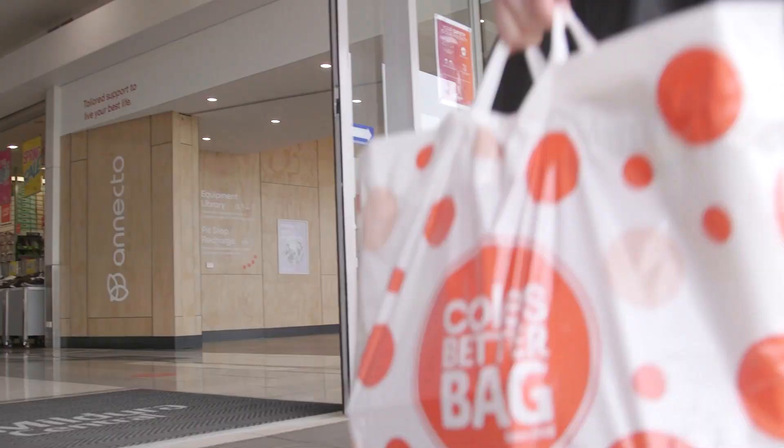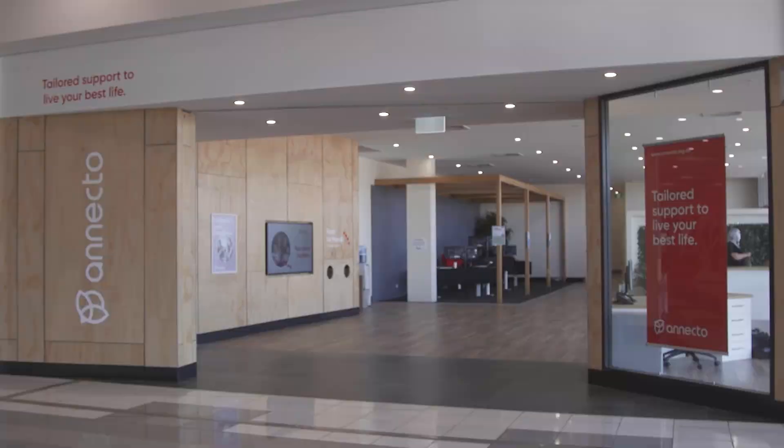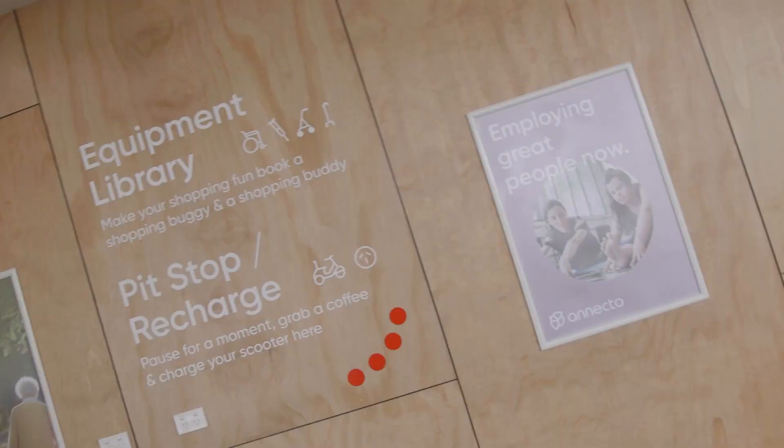Moving into this location, which is right in the centre of the community, enables us to be a part of the community and also enables us to show the community what we at Anecdo can do. We are also next to one of the main entrances, which means that we have 1.4 million people walk past our doors on a yearly basis.